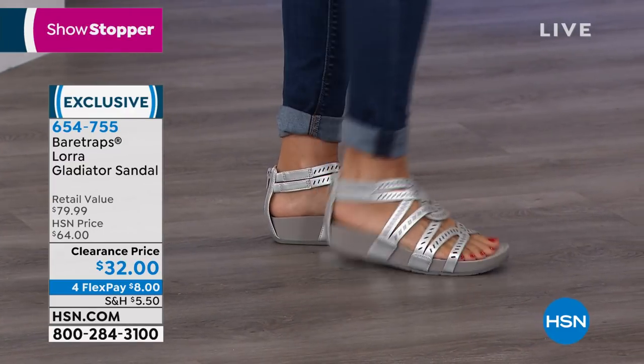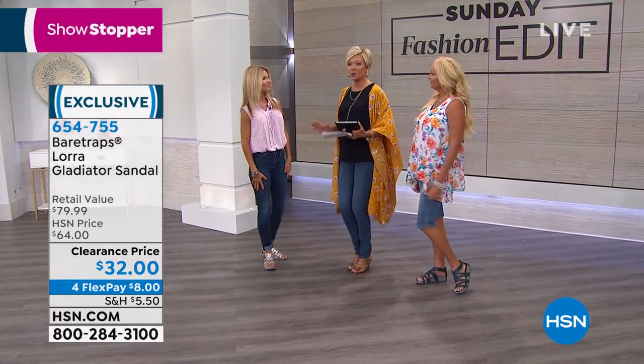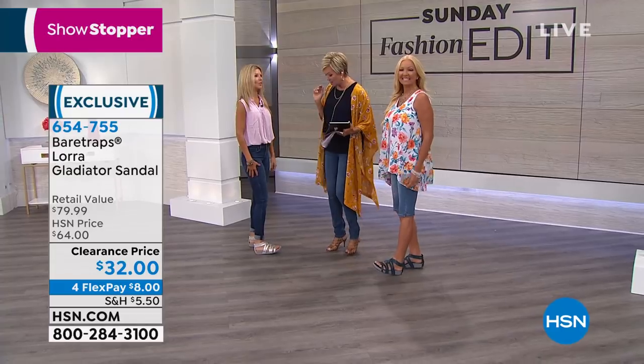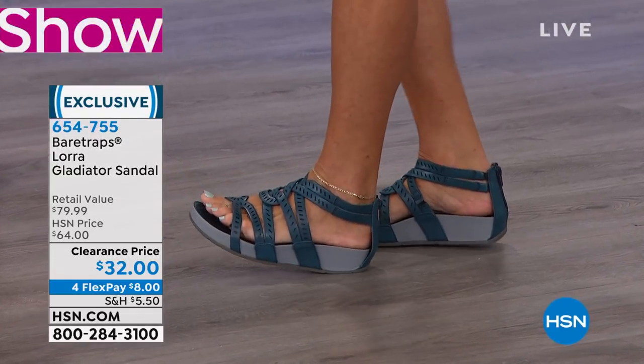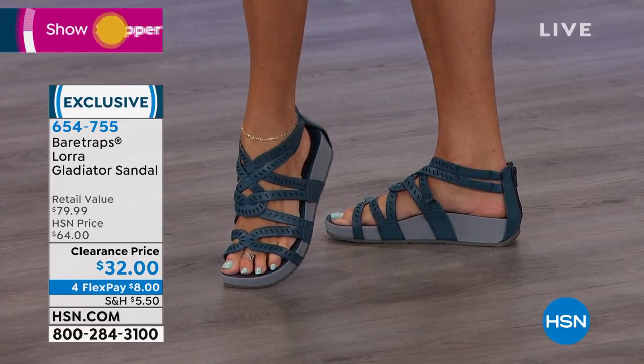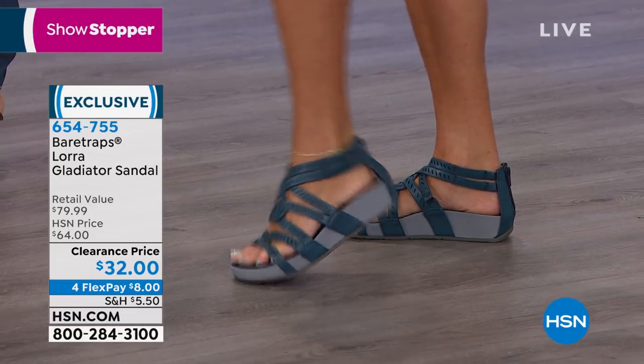We have beautiful colors, sizes five and a half through 11, whole and half sizes. Thank you both for showing the squishiness — that's so important. It's such a great outsole, and it's like that modern-day gladiator without any fuss, without any concern over it falling off your ankles. It's a zip-up-the-back style.